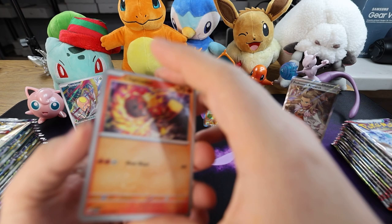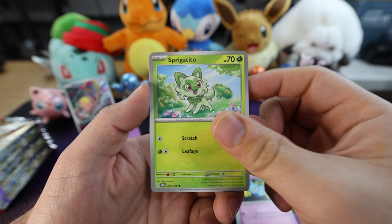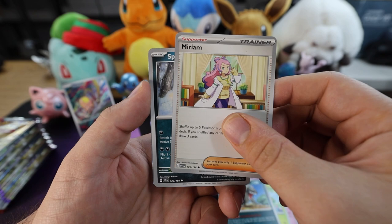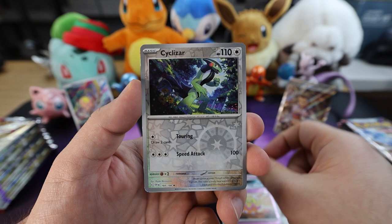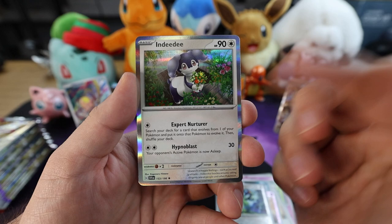Fire energy — oh let's go! We got a Charcadet, Scatterbug, Sprigatito, Miriam — okay that might be a sign we'll get the special illustrator rare of her. We got a Spiritomb. For the first reverse holo we have a Flittle. Next up we have a Cyclizar. And oh, we got a rare Indeedee — that's a cool one, adorable. Cool, expert nurturer. Yeah, seems like it.